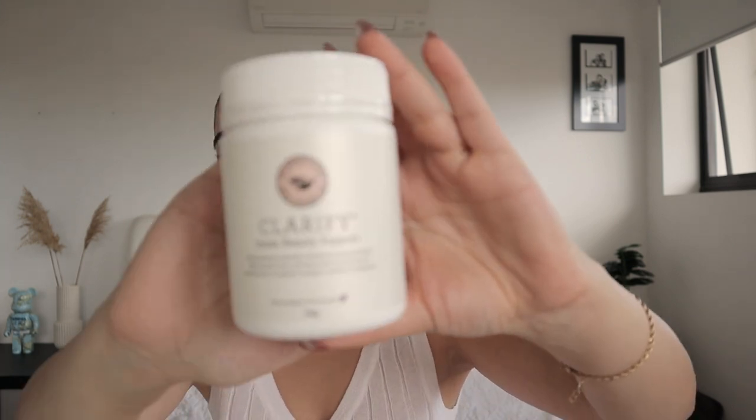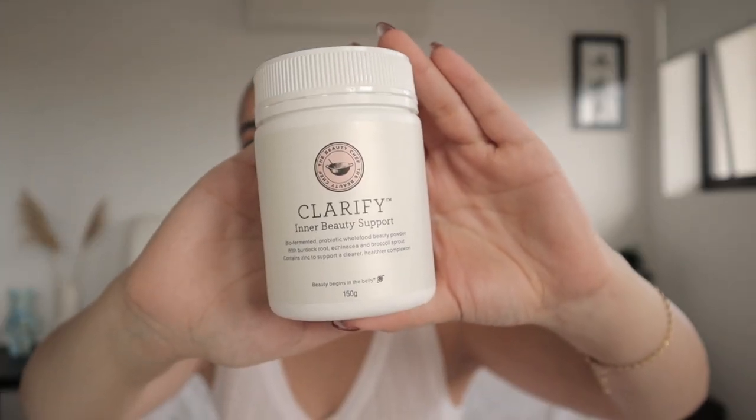The Gut Primer is a restorative powder with aloe, fermented turmeric and papaya, slippery elm and licorice to help soothe and repair the gut lining, and milk thistle to help promote healthy digestive system function. I've never used this one before but I'm excited to try it. I also have the Clarify Inner Beauty Support — this is the one I use every single day with a glass of water, with protein powder, or with muesli. It's honestly incredible and I've seen a major difference in my skin and my gut.